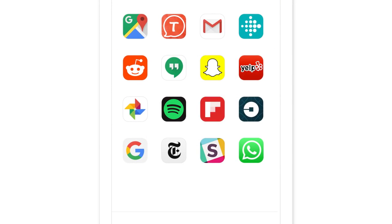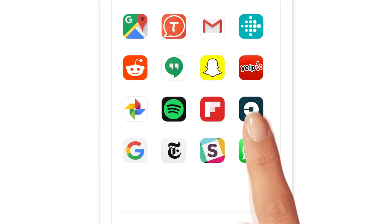So no matter what app you're in — texting, emailing, chatting — it'll be right there. It's like having Google search in any app, right from the keyboard.